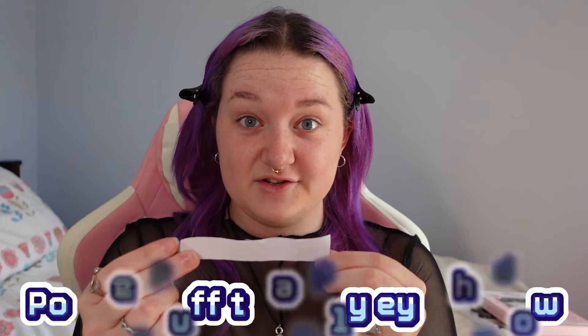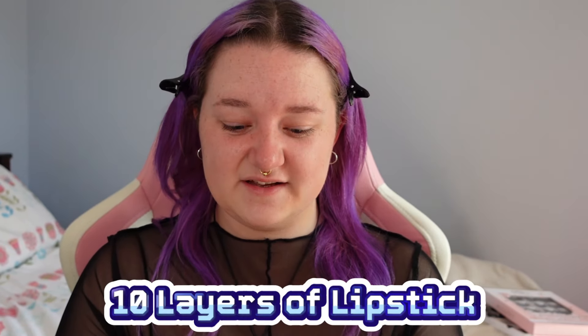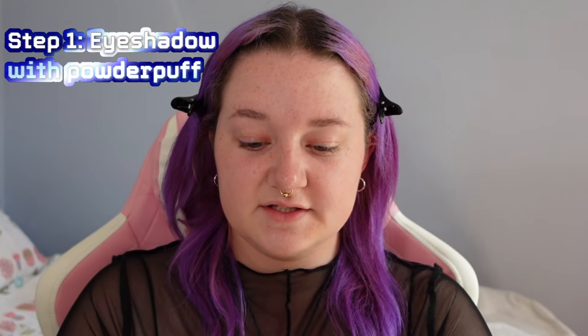They ask you how you are, you just have to say that you're fine when you're not really fine. Use a powder puff to apply my eyeshadow — okay, that's already a challenge. 10 layers of lipstick — great stuff. Use the smallest brush for your foundation. So I'm going to be using an eyeliner brush for my foundation, I have to apply 10 layers of lipstick, and I have to apply my eyeshadow with a powder puff.